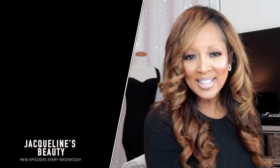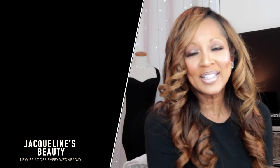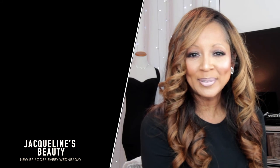Thank you guys so much. Don't forget to click the JB and subscribe to this little family. Click the bell so that you're notified every time I upload a video. Follow me on Instagram, Facebook, and Twitter and check out Jacqueline's Beauty blog. I appreciate your support. I'll see you in my next video — bye!